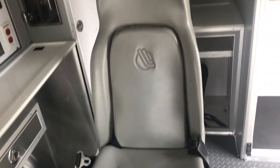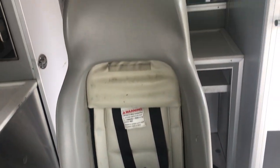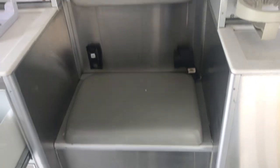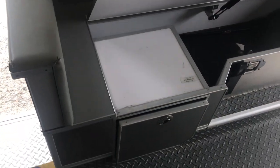The front chair slides forward and backwards, and it has your built-in child seat restraint, so that is built in. Then you've got a CPR side seat on the driver's side of this cabin.